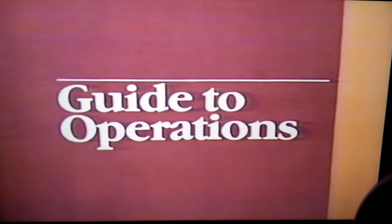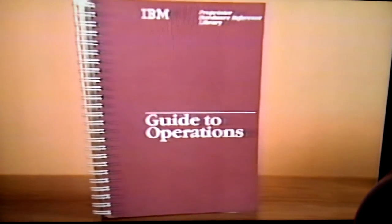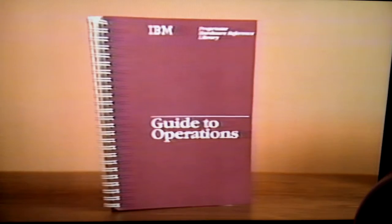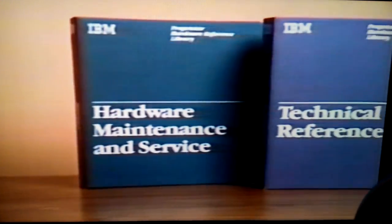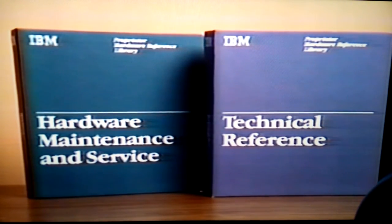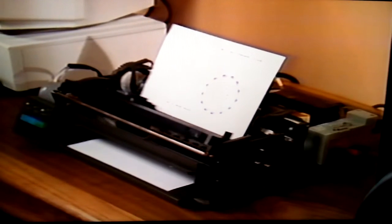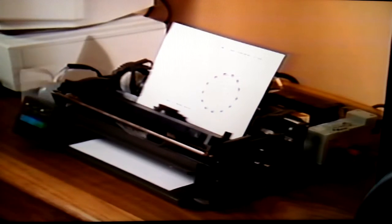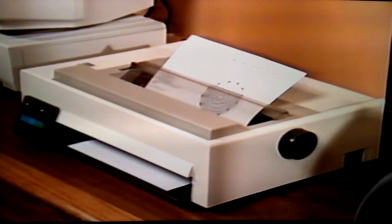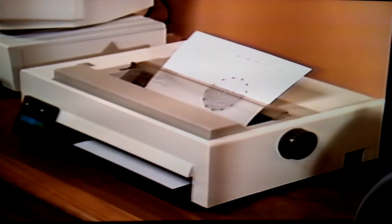A user-friendly guide to operations is included, containing all setup, installation, testing, and programming information needed, with over 80 color illustrations. For technical needs, two optional manuals are available — one for hardware maintenance and service, and one for technical reference. However, they'll be seldom used. The rugged reliability of Pro Printer's efficient design calls for virtually no screws or springs, and approximately 50 working parts that fit together with precision. Dependability backed by a full one-year warranty. And it operates at a noise level acceptable for the office or home environment.